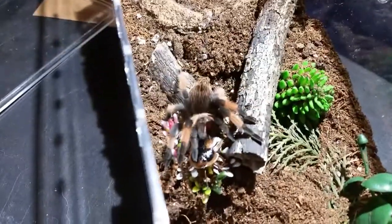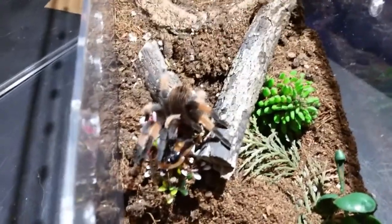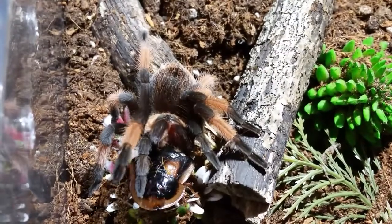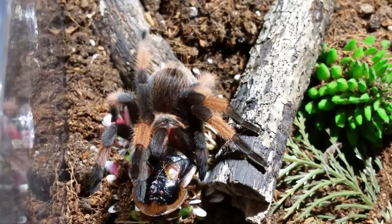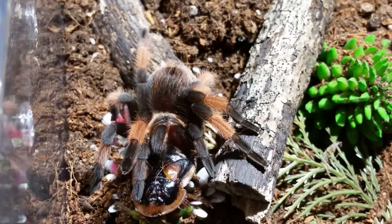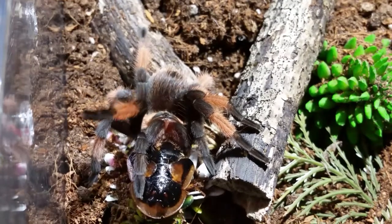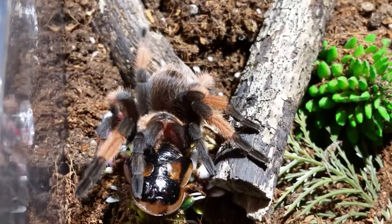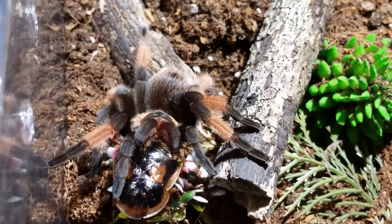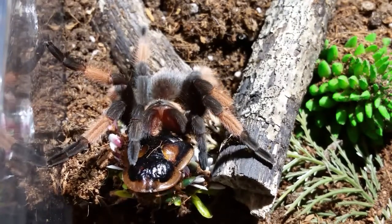This is probably the biggest meal he's ever had, by far. No doubt about that. He's probably going to need to flip him over. This could be a battle here for a while. Maybe my eyes were bigger than his fangs, huh?